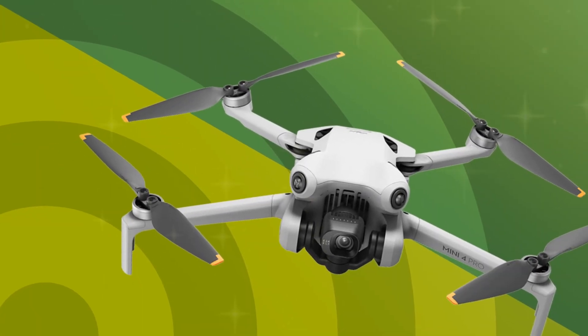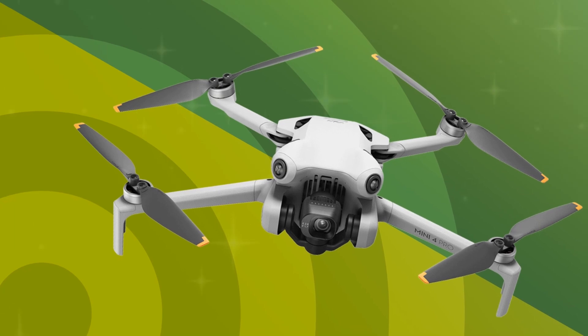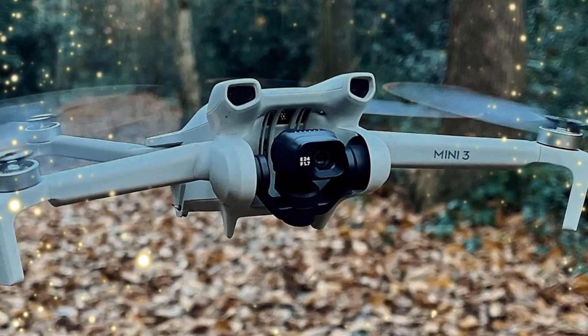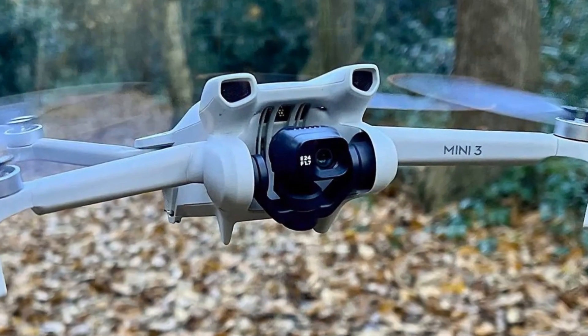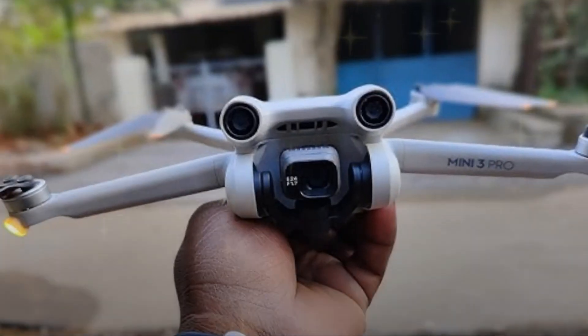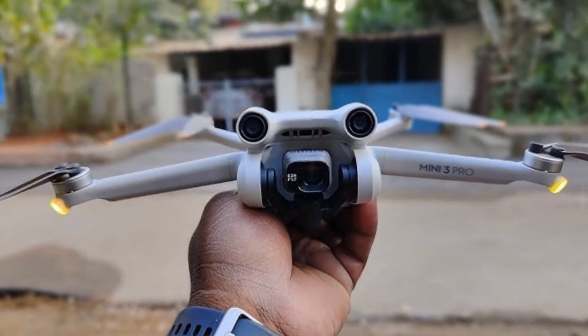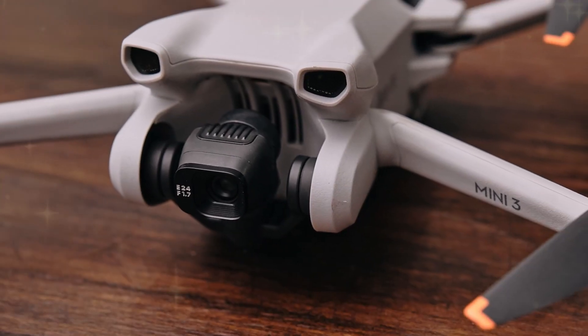The Mini 5 Pro also prioritizes safety with its advanced obstacle avoidance system, comprising front and rear sensors. These sensors detect and prevent collisions, ensuring safer flights and enhanced situational awareness, allowing users to navigate complex environments with confidence.